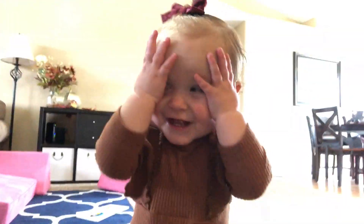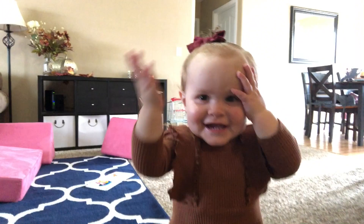Where'd she go? Where'd she go? Where's Zane's? Peek-a-boo! Peek-a-boo!